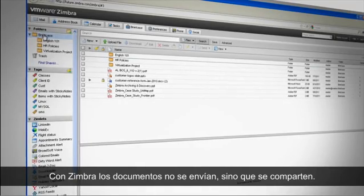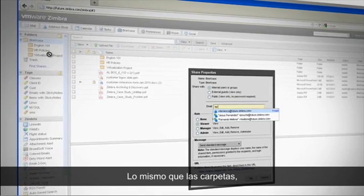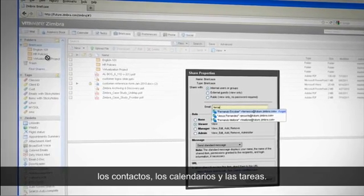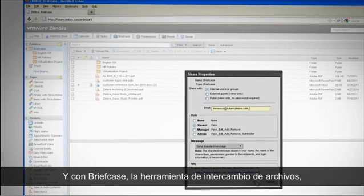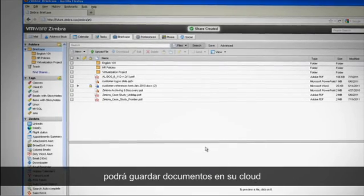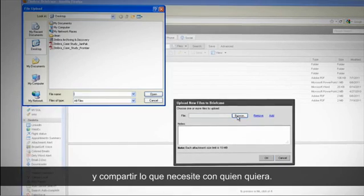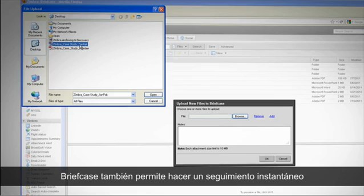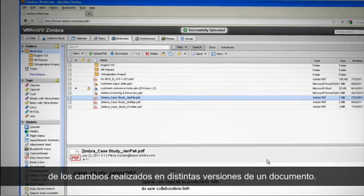With Zimbra, you don't need to send documents — you simply share them. You can share folders, contacts, calendars, documents, and tasks. With Briefcase, Zimbra's file-sharing tool, you can save documents to your cloud and then share anything you need with whomever you choose. Briefcase also allows you to keep track of multiple versions of the same document while changes are being made.